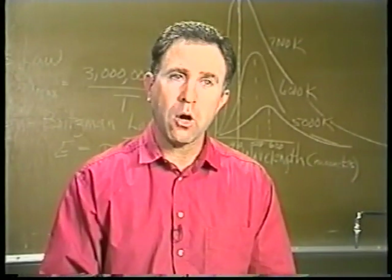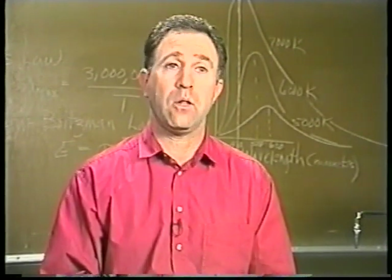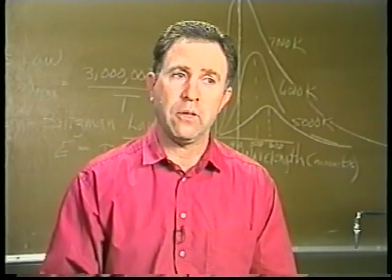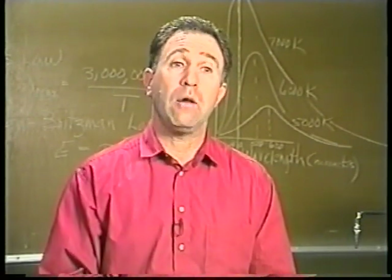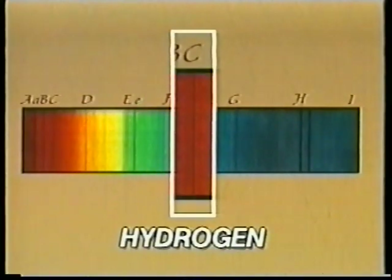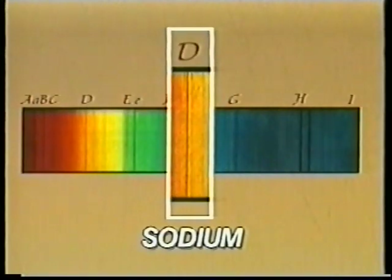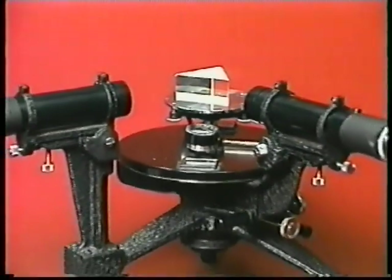It wasn't long after that that Kirchhoff and Bunsen began to examine the lines Fraunhofer had catalogued. To their surprise — or satisfaction — they discovered that the dark lines Fraunhofer had found fit exactly in the same positions as the bright lines they had discovered in their laboratory. The conclusion was that the dark lines from sunlight were produced by the same elements Kirchhoff and Bunsen had examined in their lab, hence the birth of astrophysics.